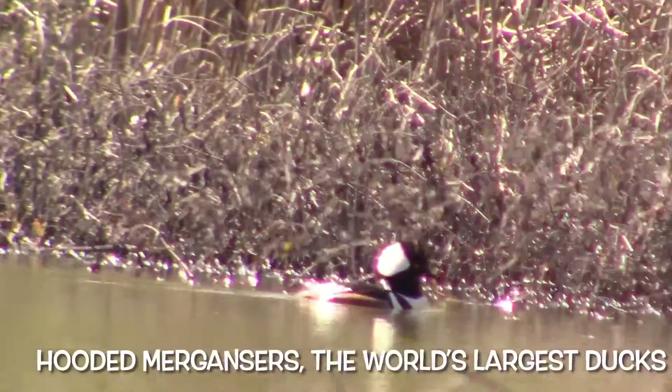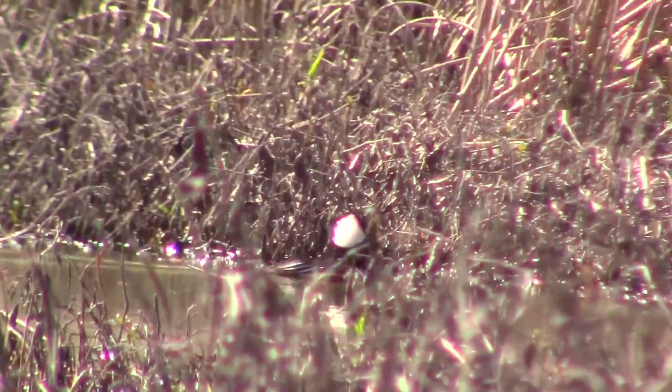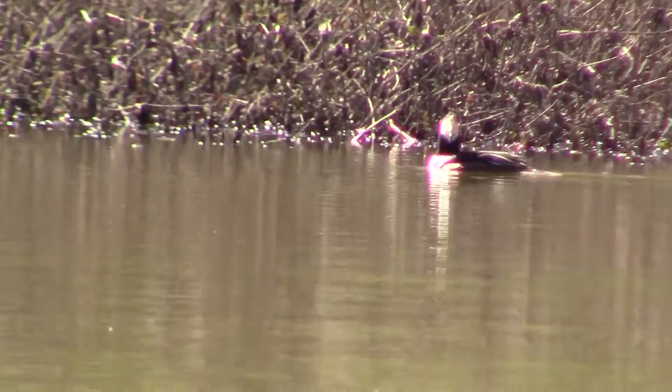See that bird there? That is a hooded merganser. Hooded mergansers are the largest ducks in the world.